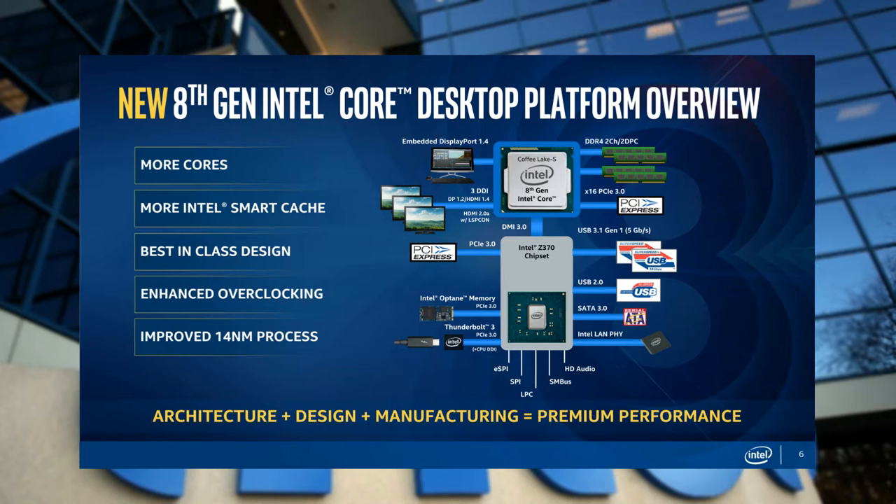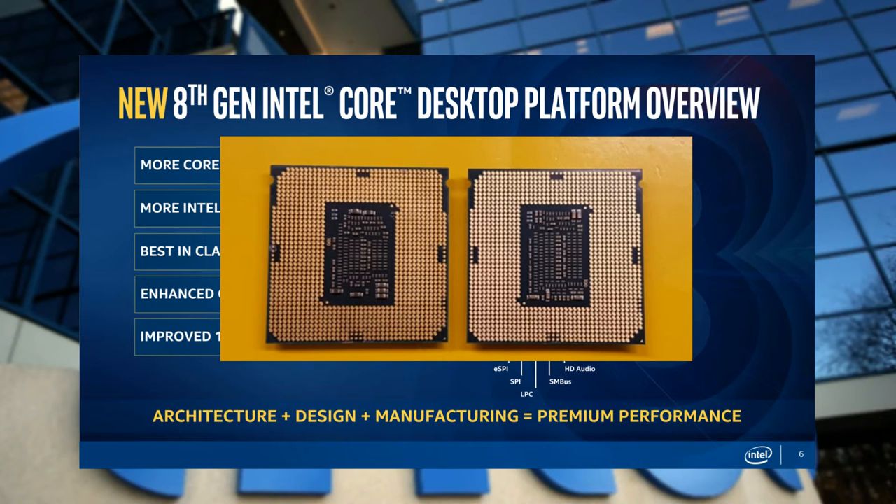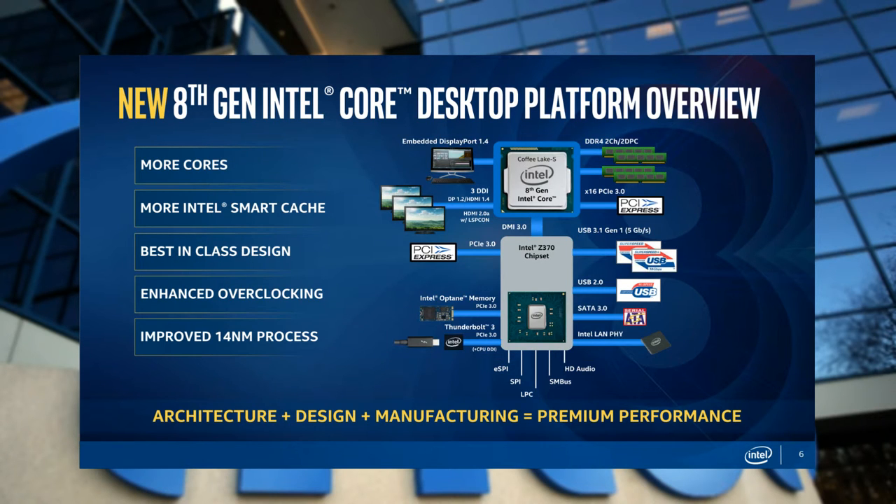Part of the controversy is that Intel is forcing users to use the new Z370 motherboard with these 8th gen CPUs. While Intel is still using the same LGA1151 socket with the exact same contact layout, Intel claims the Z370 chipset brings changes to power delivery to account for the additional cores and threads on these Coffee Lake CPUs. The Z370 offers 40 PCIe lanes — 16 direct to the graphics card from the CPU and 24 to the chipset and other devices — an increase of 10 PCIe lanes over the 7th generation.